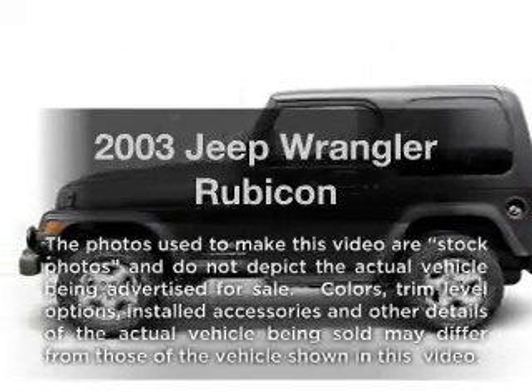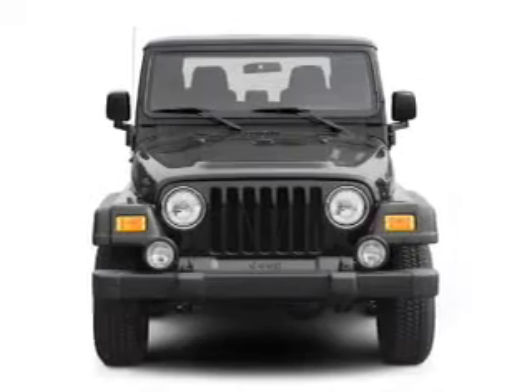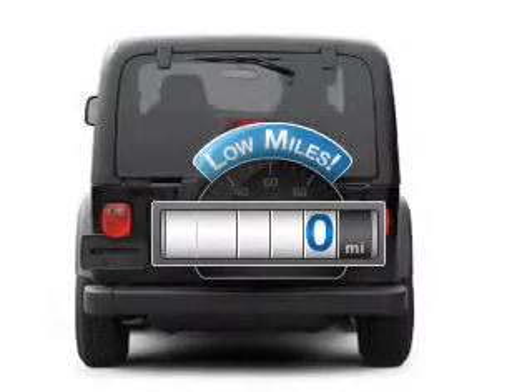Presenting the 2003 Jeep Wrangler. Everything you need under one roof with this great vehicle. Get more for your money with this vehicle that features low mileage and dependability.